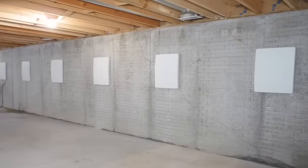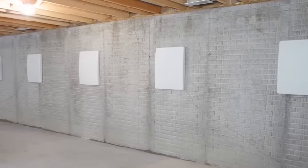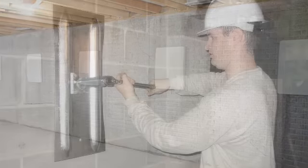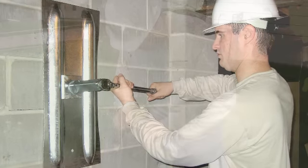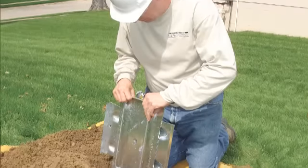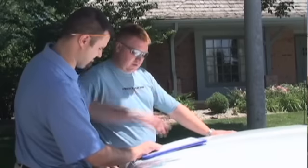It depends on how the home is constructed, because no two homes are exactly alike, and the soil conditions outside vary. Our preferred method is using the GeoLock wall anchors, which is an earth anchor. We're using the earth to help stabilize the wall by placing a wall plate on the wall and then going out into the earth. It's engineered — not a rule of thumb — specifying how far it should go out and how deep. Over time, we can actually straighten that wall by torquing the anchor back.